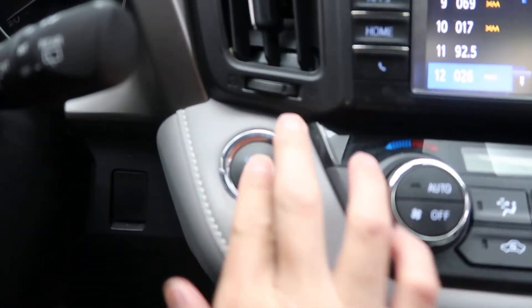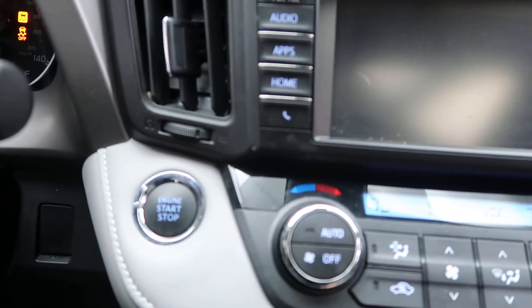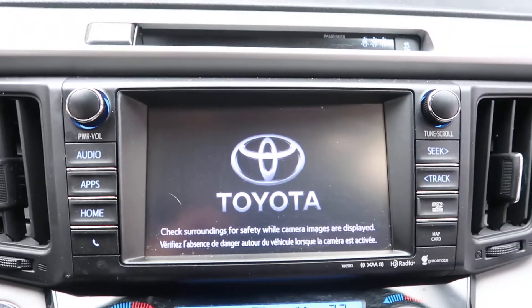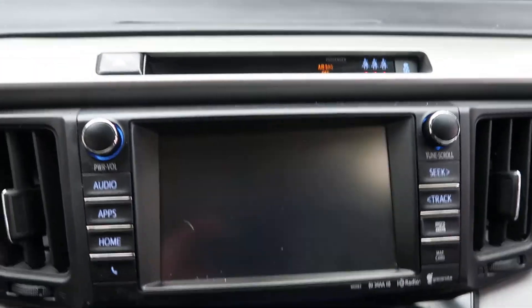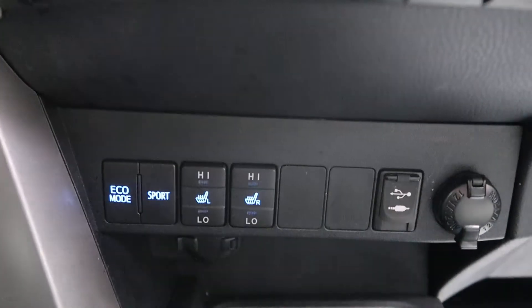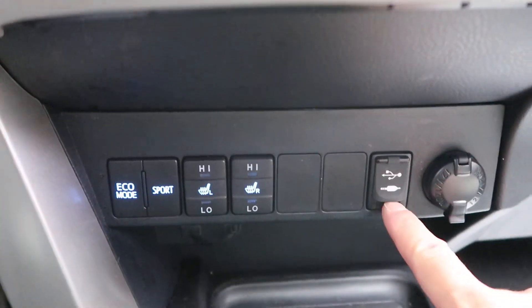Also comes with keyless go and push-start ignition. We've got a touchscreen media display, rear-view backup camera, garage door opener, dual climate controls, heated seats, and a USB and auxiliary port.